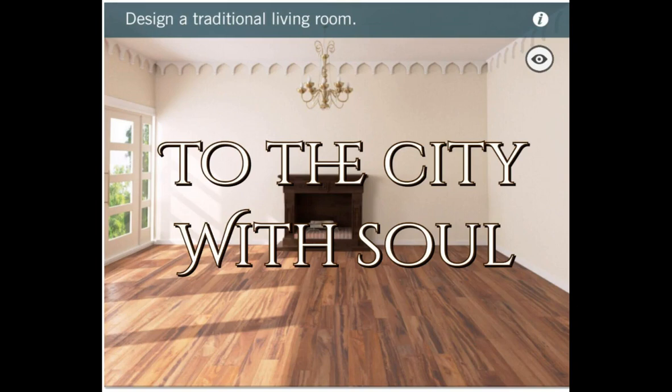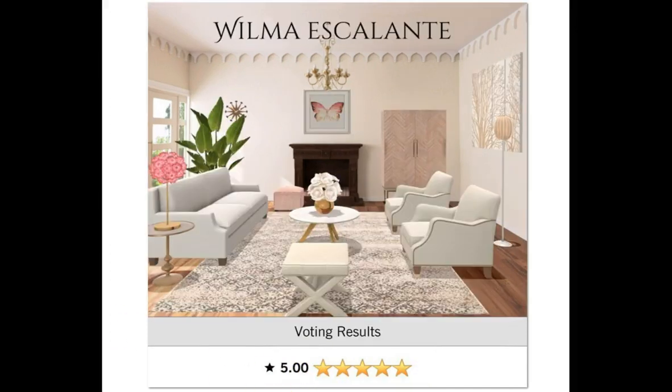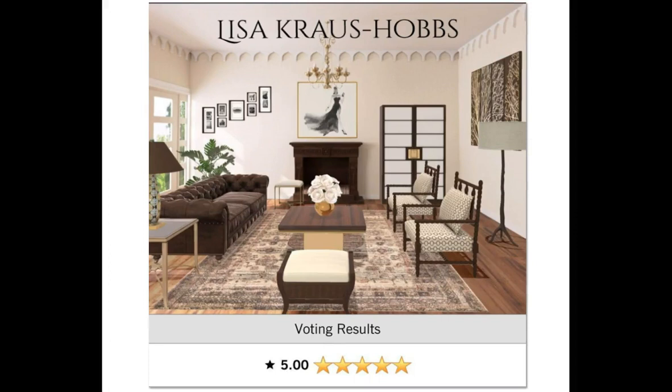Up next was To the City with Soul — design a traditional living room. Let's see who got the 5.0. Amy Shriver Griffin, congratulations girl. I love your design, this is just adorable and you got your 5.0. Wilma's pulling fives on this daily as well — congratulations girl, I'm loving it, it is so cute. Carol E, congratulations — you got your 5.0. Lisa Cross Hobbs pulled her 5.0 out of this daily as well. Great job, loving it.